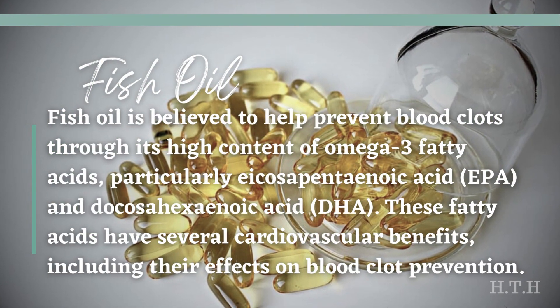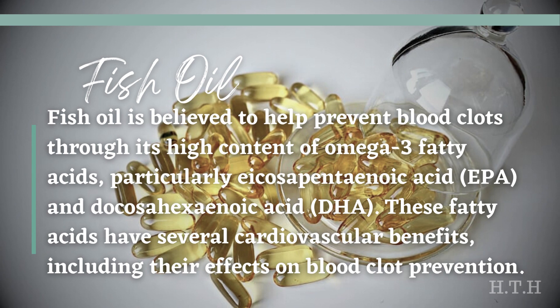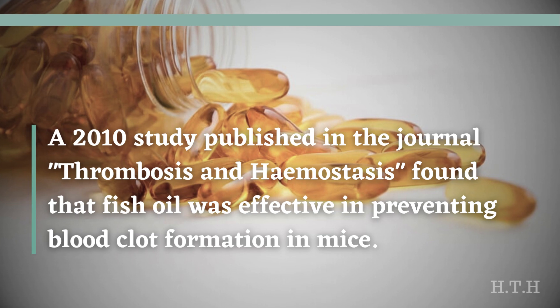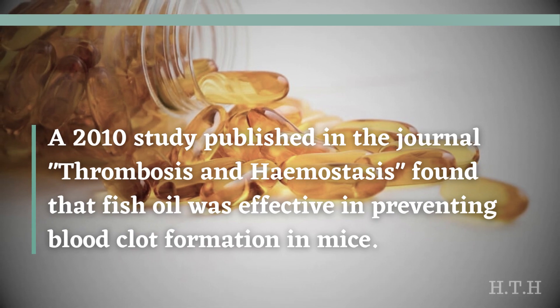Fish oil is believed to help prevent blood clots through its high content of omega-3 fatty acids, particularly icosapentaenoic acid (EPA) and docosahexaenoic acid (DHA). These fatty acids have several cardiovascular benefits, including antiplatelet and anticoagulant properties, meaning they can reduce the stickiness of platelets and inhibit clot formation. They also help maintain the fluidity of cell membranes, improving blood flow and reducing clot risk. A 2010 study published in the journal Thrombosis and Hemostasis found that fish oil was effective in preventing blood clot formation in mice.